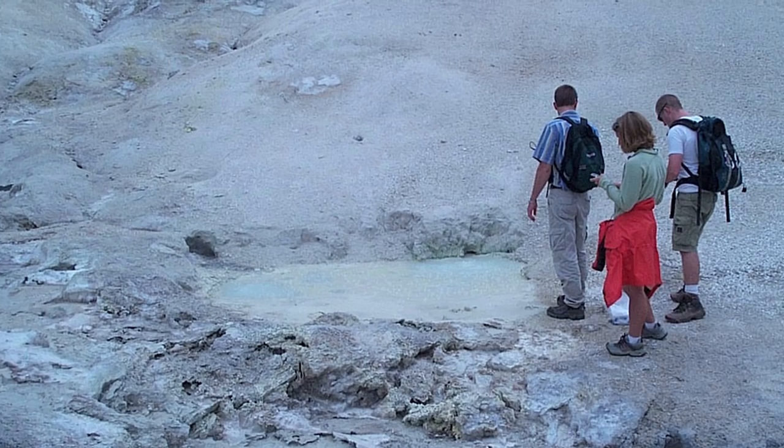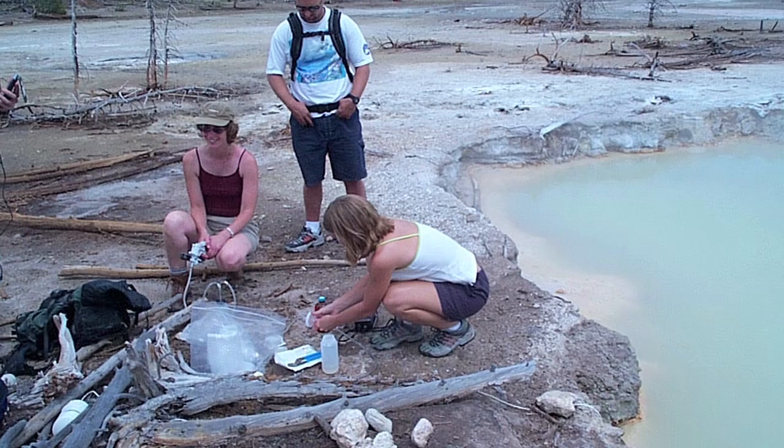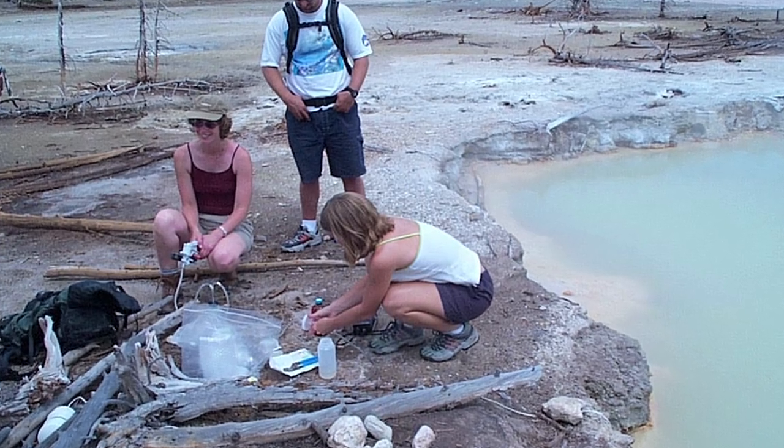The real turning point for me was when I met Mark Young. Mark is a virologist. He studies the viruses that infect microorganisms that live in boiling acid environments in Yellowstone National Park. And that concept really piqued my curiosity in a way that was uncontrollable.